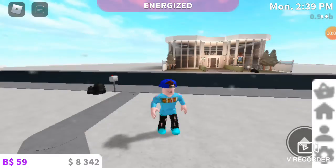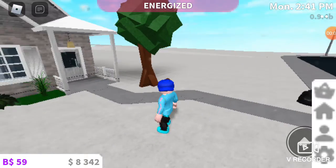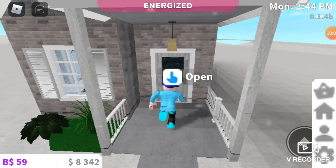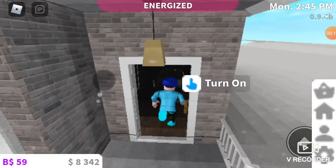Welcome back to another video on Roblox — we haven't done one in a long, long time. I just had my birthday, actually, no, it's been quite a while now.